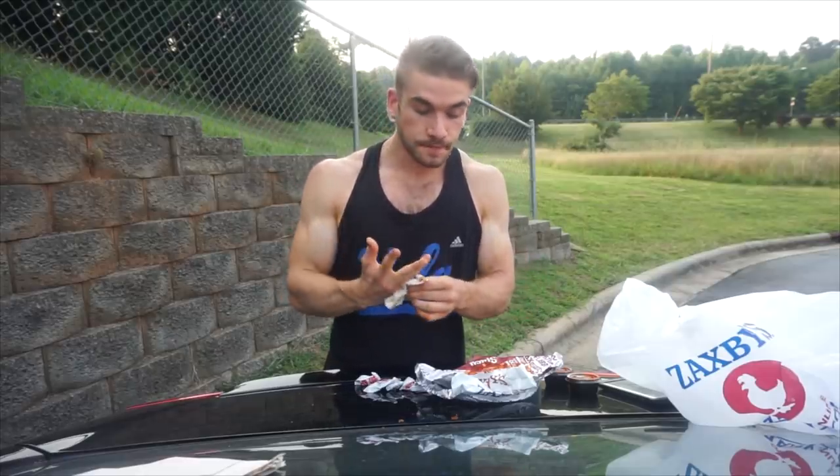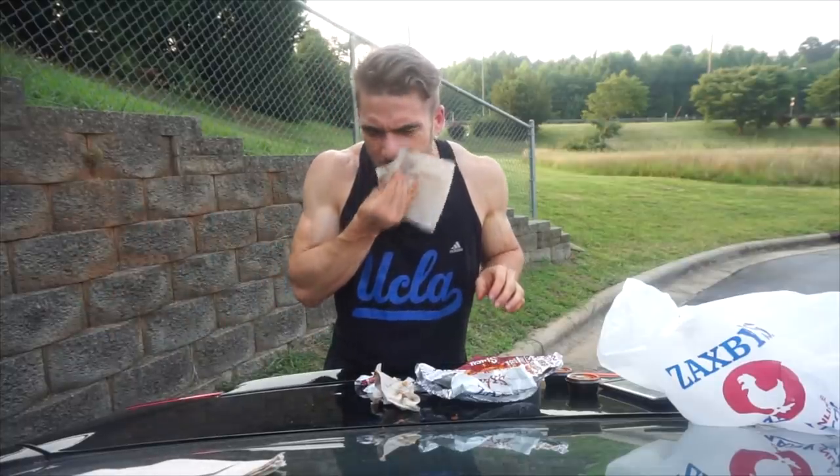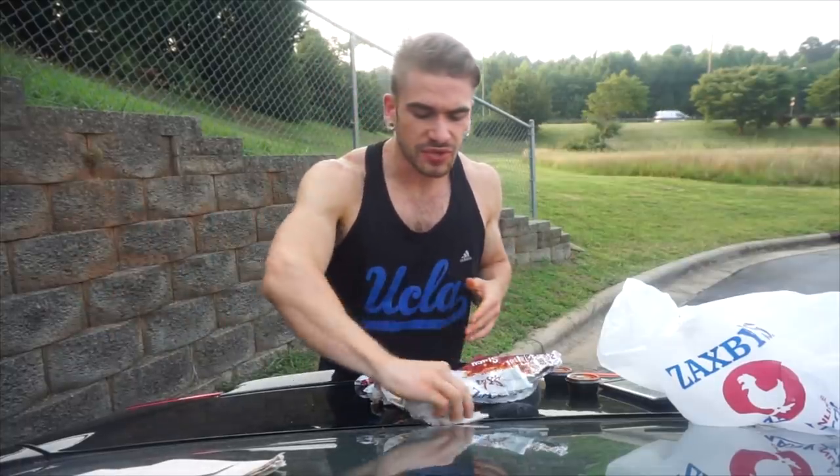I don't know if you can see it, but it's all around my mouth. They are definitely burning. It's crazy that they actually have a sauce that hot on the menu. Everything kicks. Tasty — very tasty.